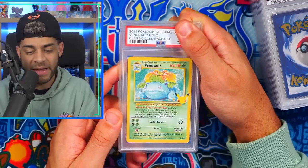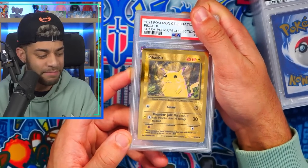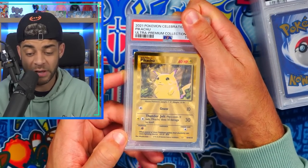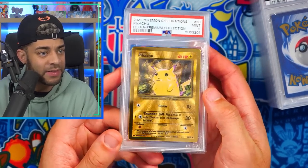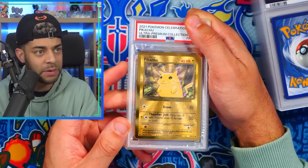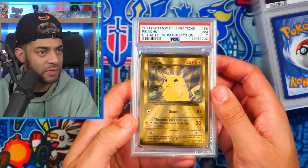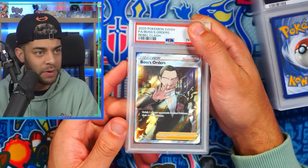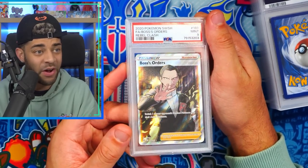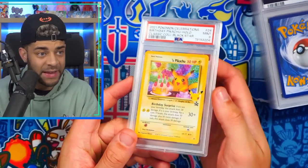We have a classic collection Venusaur from Celebrations in a PSA 9. Whoever graded these was having a bad day by the looks of it. Up next the metal Pikachu from the Ultra Premium Collection from Celebrations in a PSA 9 — these are really hard to get in a 10 because they were just chucked in the box, so not too upset. We have another one from my second UPC — a PSA 7, which is more what I was expecting because some of these are just chipped. Boss's Orders from Rebel Clash Giovanni — PSA 9.